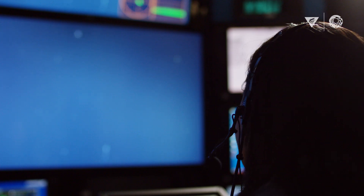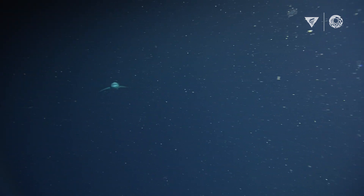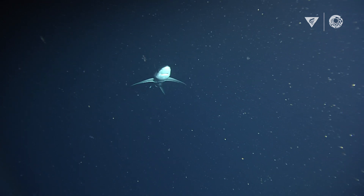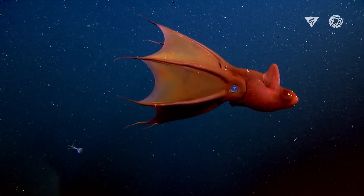Going out on an ROV dive is really like visiting another planet. We're using these robots to go down into a habitat that's truly inaccessible by humans. When you travel through the deep sea, the ocean looks like a star field. All of these particles are actually dead animals and plants that are raining down to the depths of the ocean.